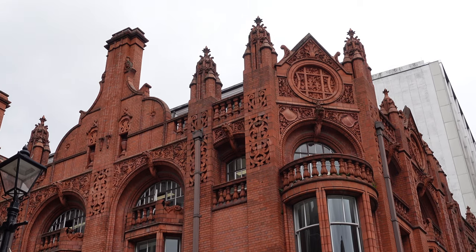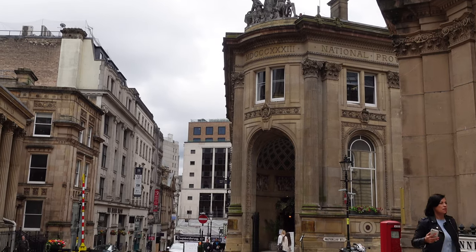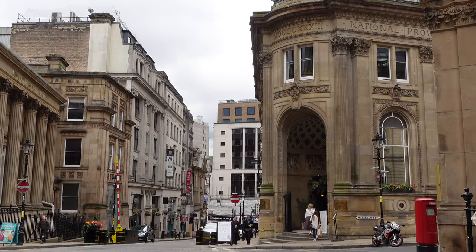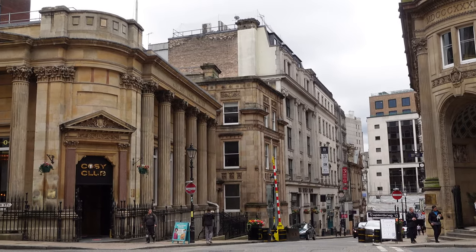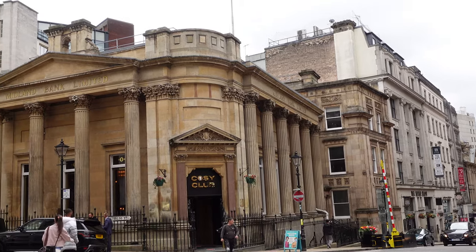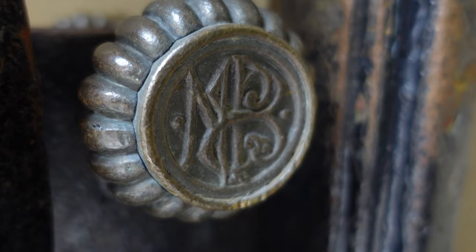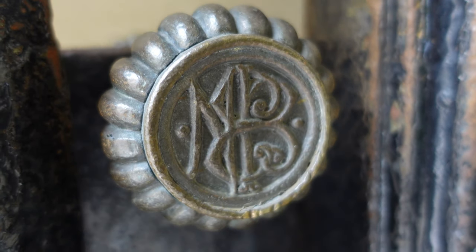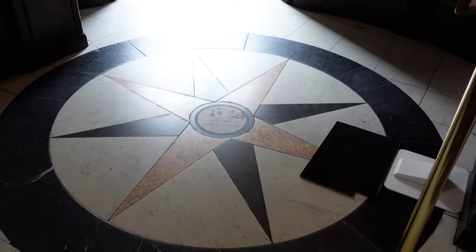The brickwork on this building here is fantastic. There are some interesting old buildings around. Birmingham, like any other city, has its designated quarters — we're in the Chinese quarter.